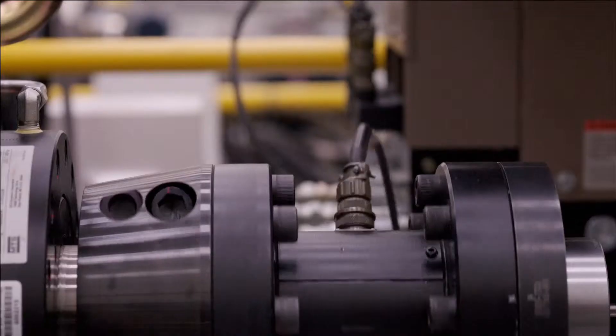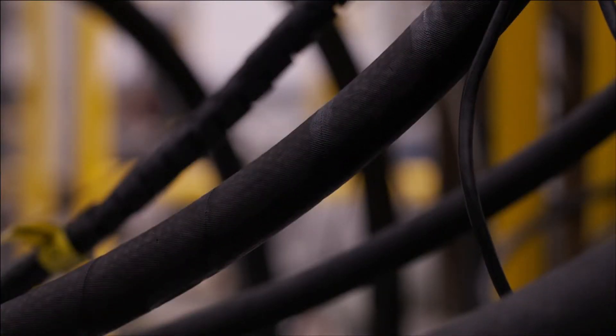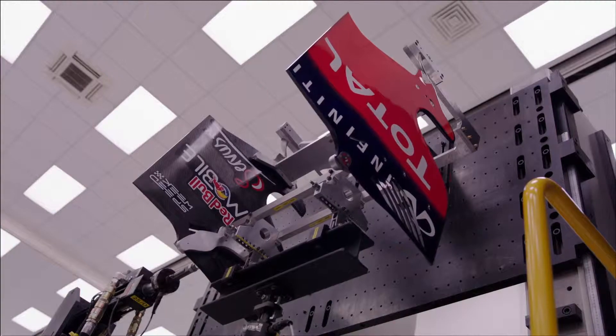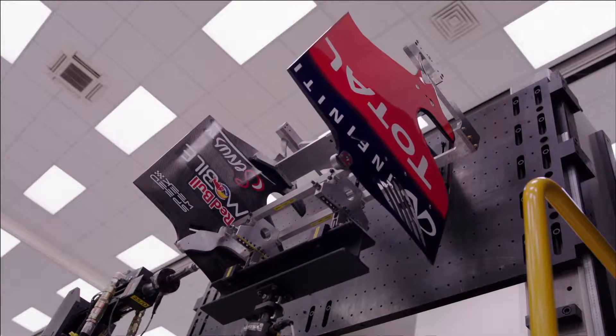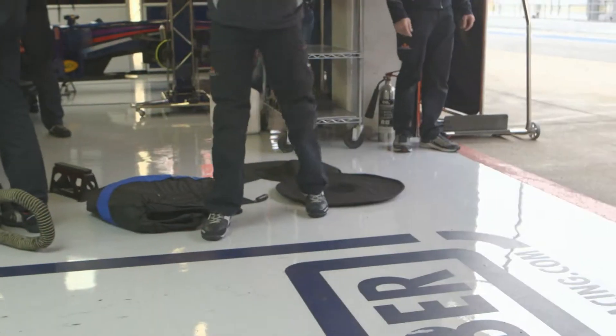We use a variety of machines to inspect with, from X-ray to NDT or non-destructive testing, where we can ultrasound or X-ray a component without actually having to break it to prove it's strong enough. We also use CMMs — coordinate measuring machines — which are computer-controlled, incredibly precise measuring machines.